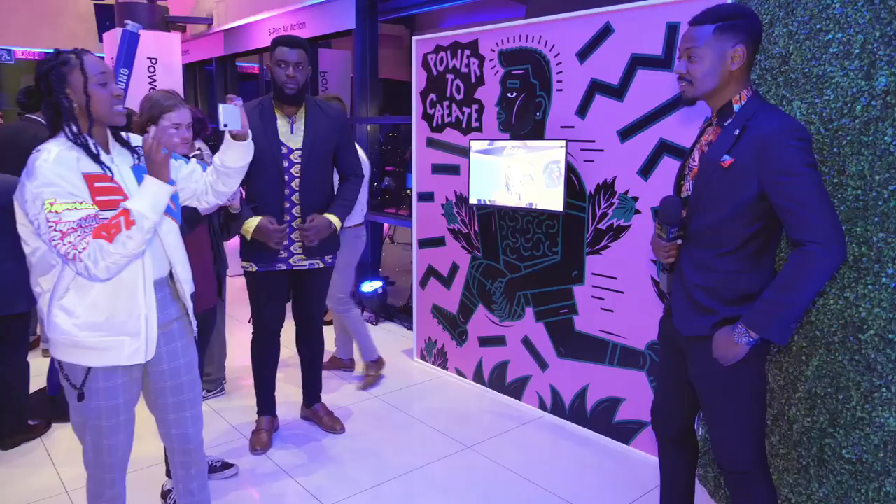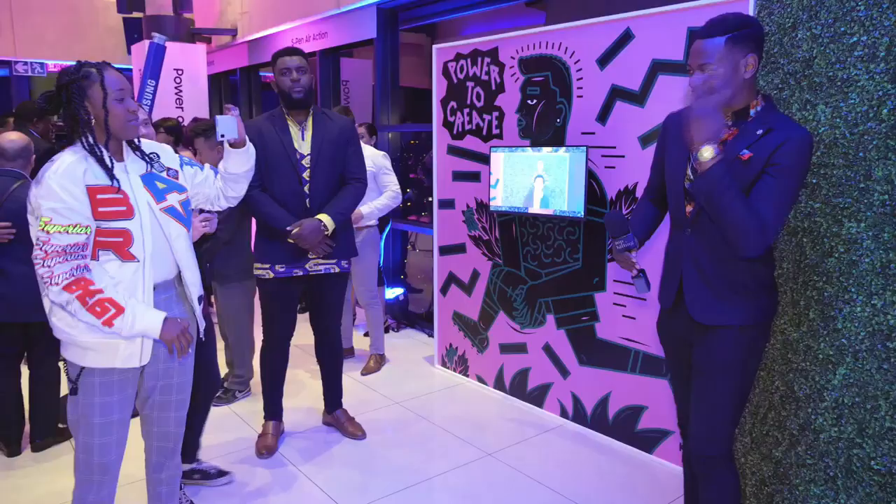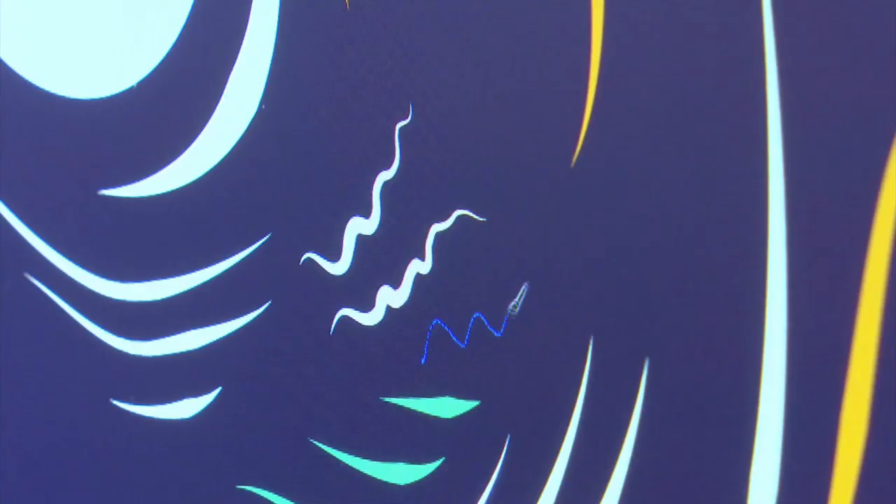AR Doodle is really cool, where you can draw live messages and live videos on your face that's mapped, and multiple people in the same picture, in the same frame, taking videos to the next level. So definitely one for the books.